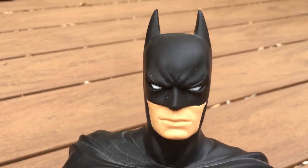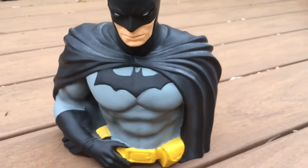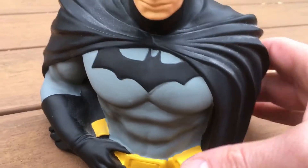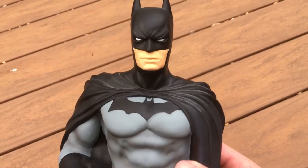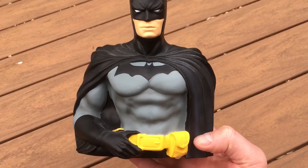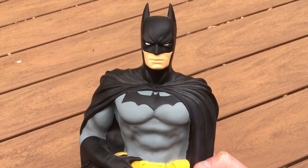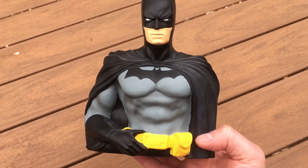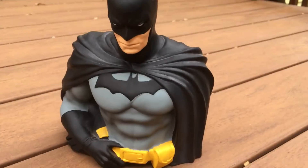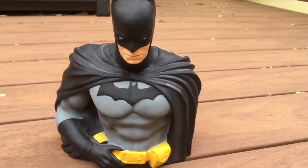That's a pretty good likeness of Batman — cartoon style, I guess. I only wish that it was a full figure, but I guess it would topple over or whatever. So this retails for about $20. It's not horrible, it's okay. It just kind of sits on your desk — you fill it with money and what have you.